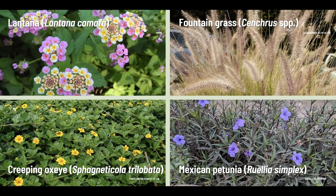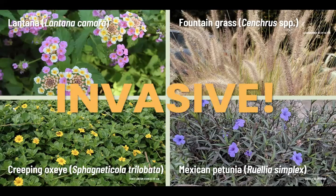You also see fountain grass here, which is very common in a lot of new developments. Wedelia and Mexican petunia on the bottom spread by underground runners, so they're really hard to control. Wedelia also spreads vegetatively — if you leave a piece behind, it will re-sprout and regenerate. All of these plants are invasive because they don't have a lot of pressure here from other species; there's nothing to keep them in check. Know before you purchase.